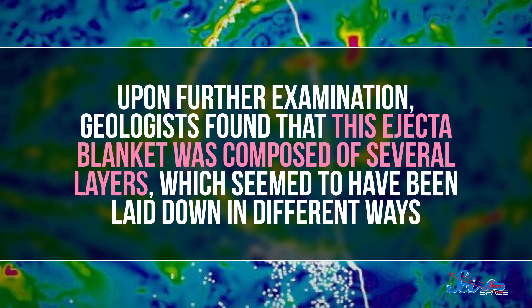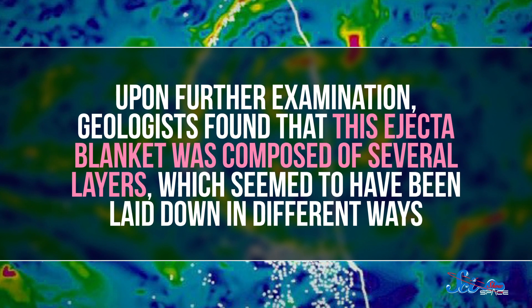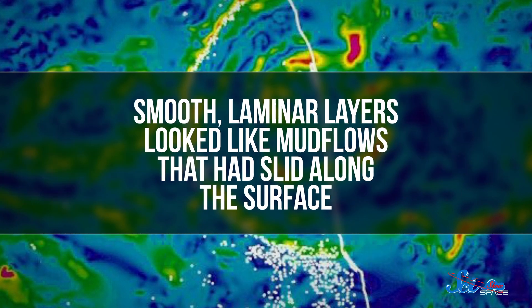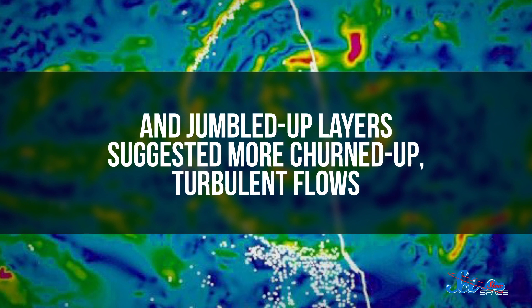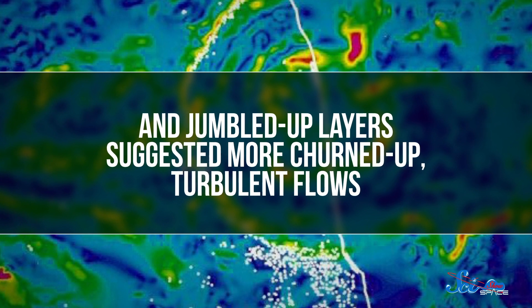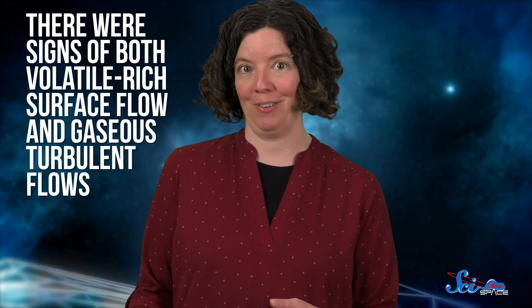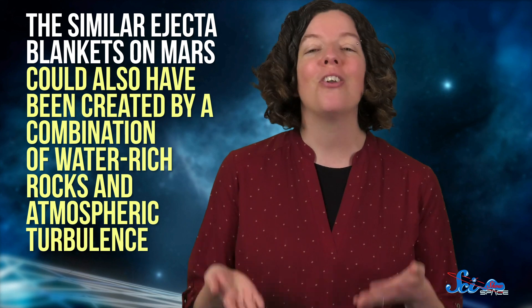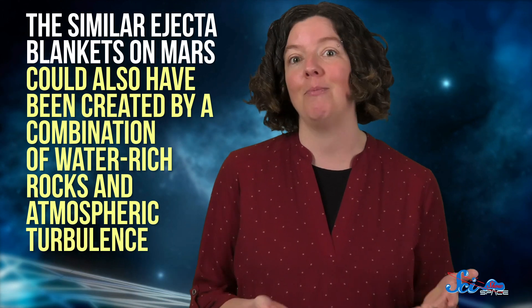Upon further examination, geologists found that this ejecta blanket was composed of several layers, which seemed to have been laid down in different ways. Smooth, laminar layers looked like mud flows that had slid along the surface, and jumbled-up layers suggested more churned-up, turbulent flows. In other words, there were signs of both volatile-rich surface flow and gaseous turbulent flows — not surprising, since Earth has water-rich rocks beneath the surface and a thick atmosphere.